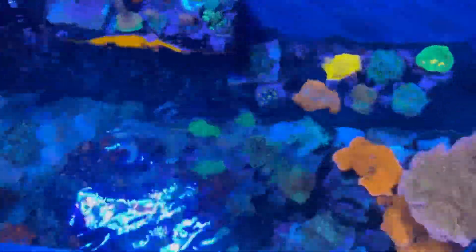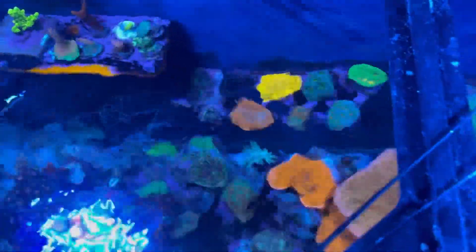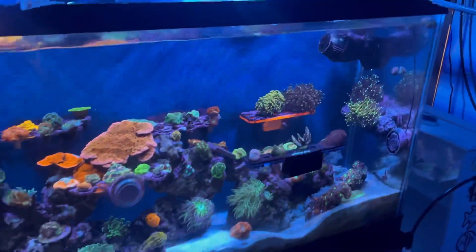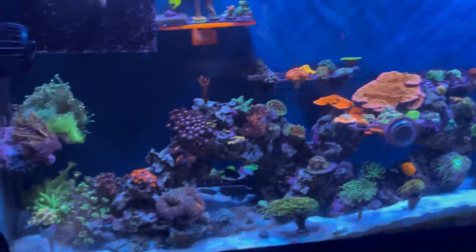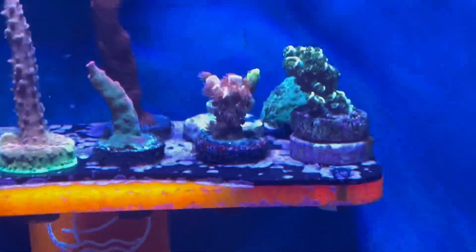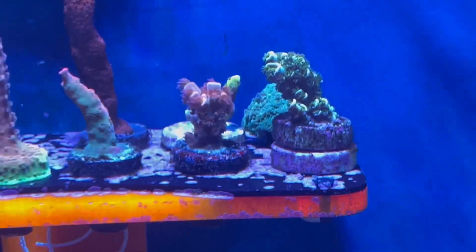Little top-down view here — I should have turned the flow off for this, but you get the point. Hope you guys enjoyed the update, have a good one!